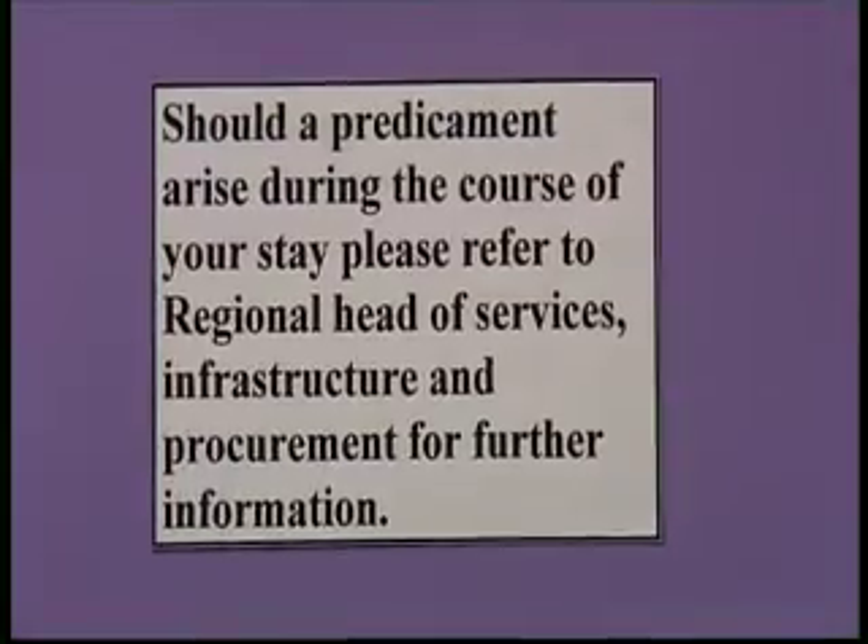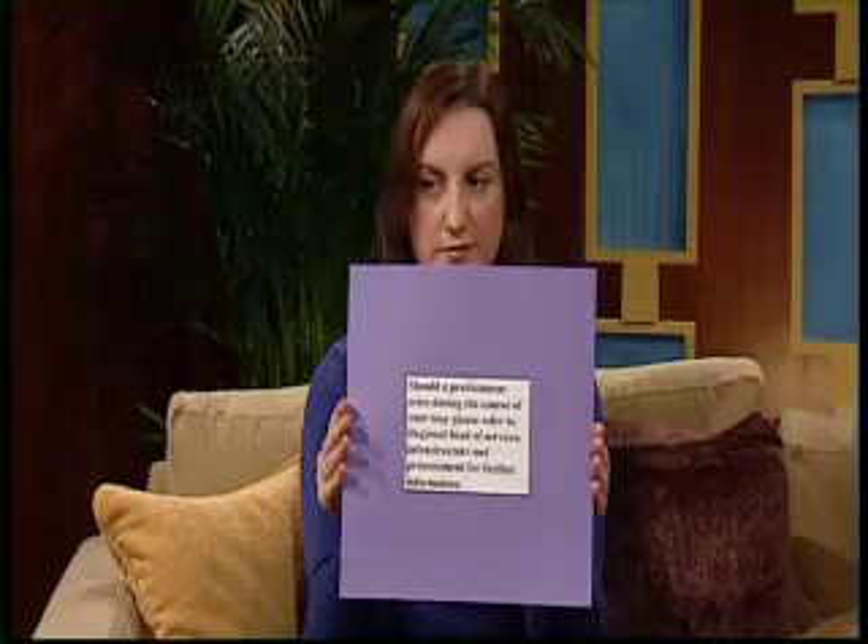Another example: "Should a predicament arise during the course of your stay, please refer to regional head of services" — what they want to say is: if you have a problem, ask the caretaker. That perfectly illustrates what Plain English is about.